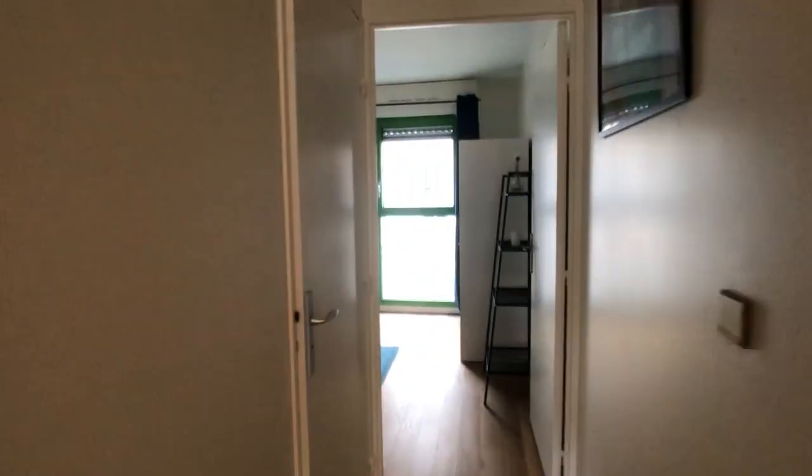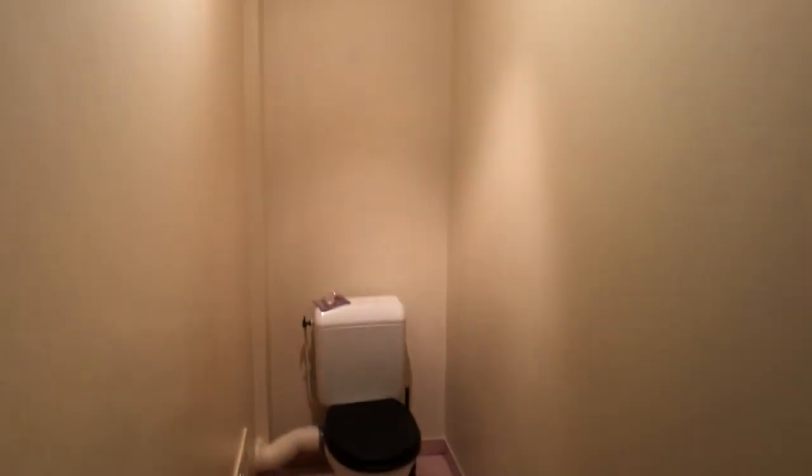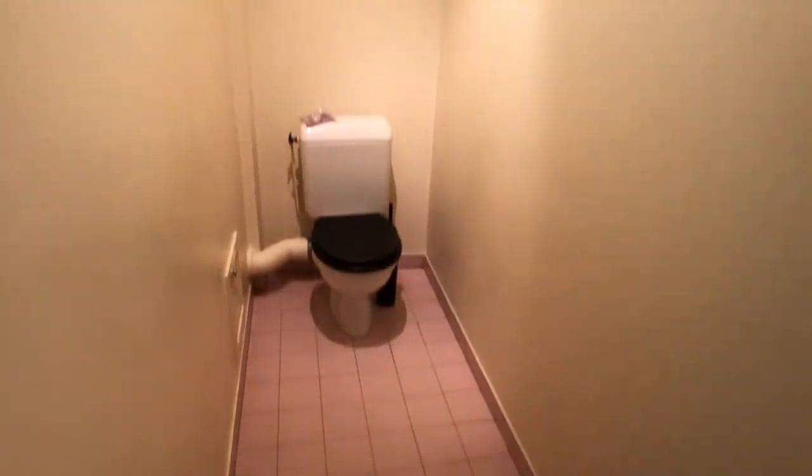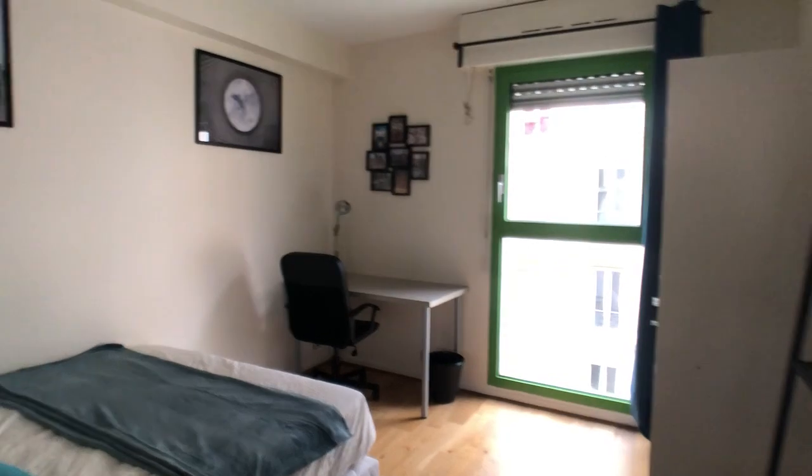Continuing down this hallway, on the left we have the toilet — it's at the end of a hallway but it's pretty nice and quite spacious. Last but not least, we have the last of the bedrooms.